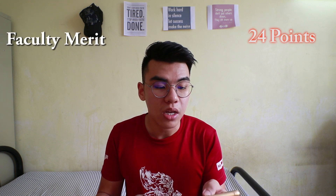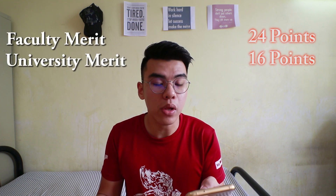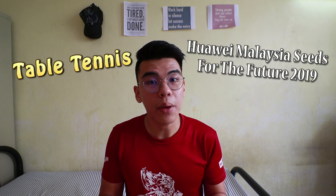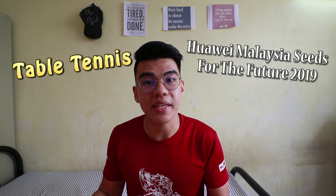Next, let's talk about Faculty Merits — 24 points, University Merits — 16 points, and Society Merits — 12 points. Nothing special about these merit points, just try to attend as much as possible. But if you can, try to represent UPM for competitions. For example, I represented UPM for table tennis and Pauwi Malaysia Seats for the Future 2019, and therefore I got a lot of faculty and university merit points from there.